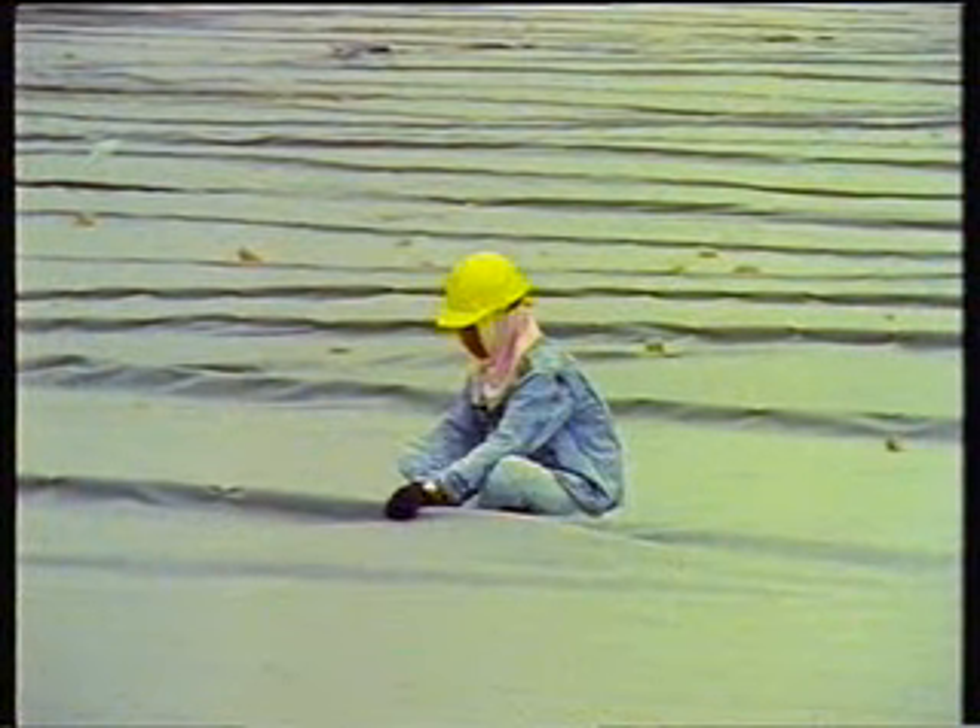To prevent the final sand capping on the runways from migrating into the rock base, over five million square meters of geotextile had to be laid.